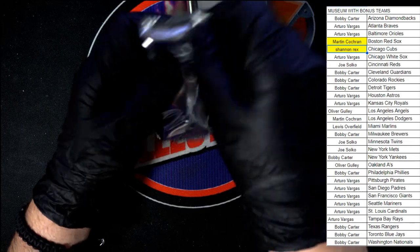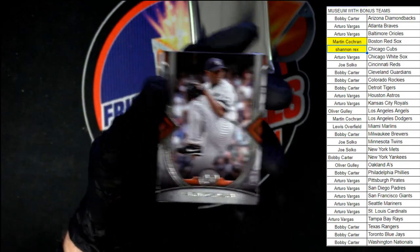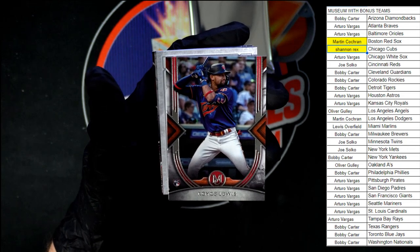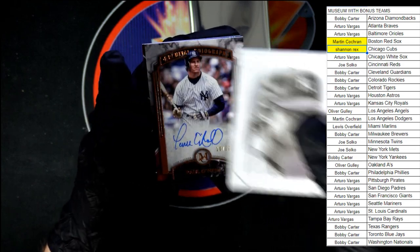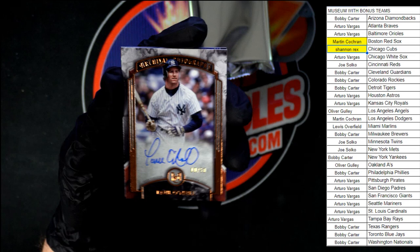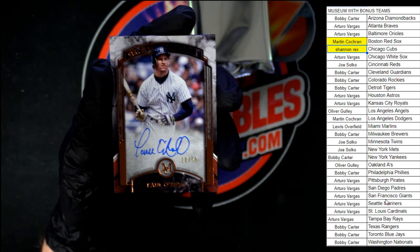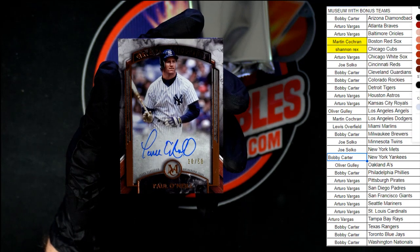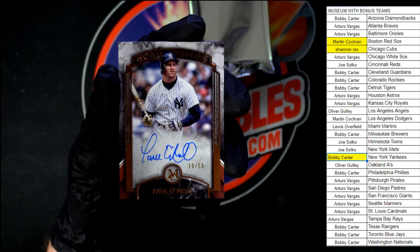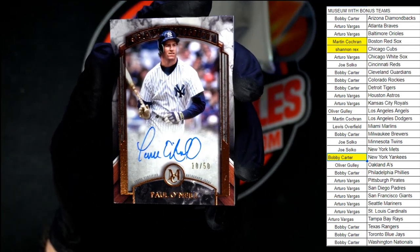Pack three — what do we got? Rivera to start us off. Followed by Royce Lewis, a nice rookie for the Twins. Canvas Collection — Donny Baseball, Don Mattingly. And following up the Mattingly, another Yankees hit: Paul O'Neill, 10 out of 50, going to Bobby C with the team win. Yankees! Very nice on the Paul O'Neill, let's get a good look at that — the light looks good on it. Behind that, Chapman for the Blue Jays.